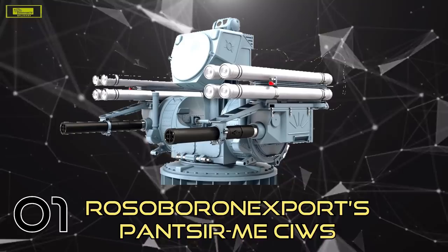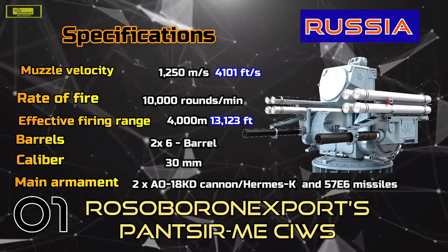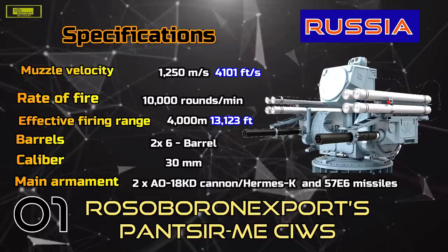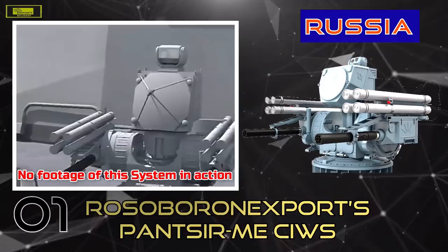And in first place on our list: Panzer-ME. Panzer-ME is a sophisticated system capable of countering practically all possible aerial threats, and can be installed on most Russian warships and is very well suited for ships manufactured by other countries. With its large thorax-like body, complete with two six-barreled GSh-623 autocannons for arms, and eight missile launchers on its shoulders capable of firing Hermes-K and 5076 missiles, it looks like a comprehensive defensive weapon system.